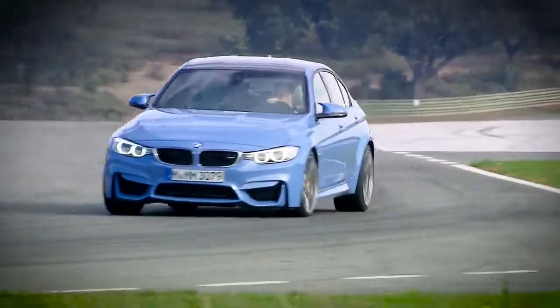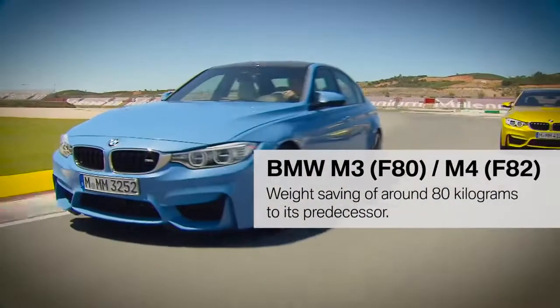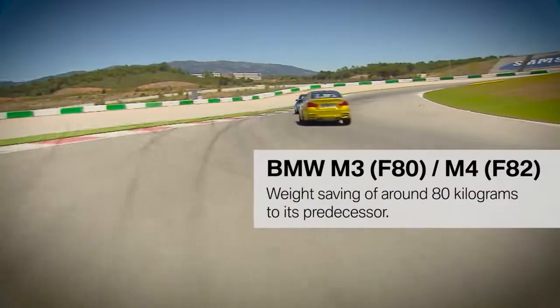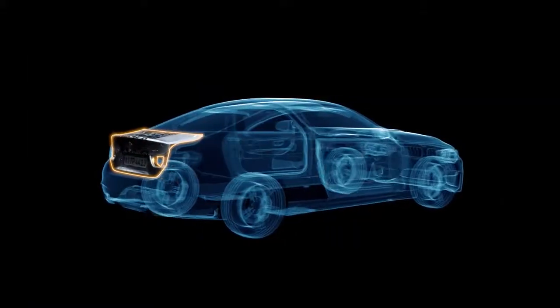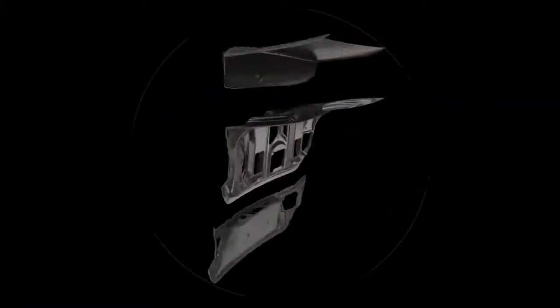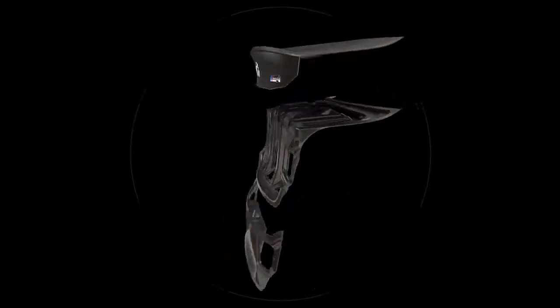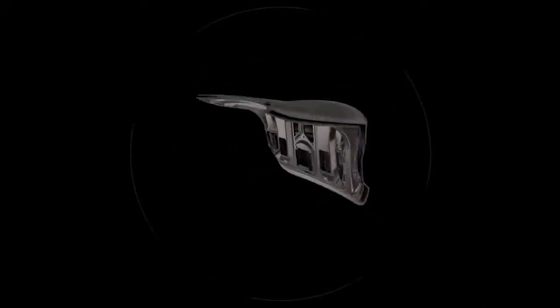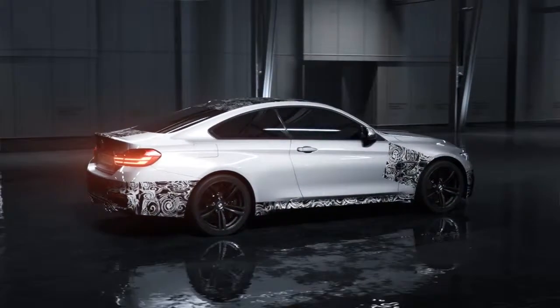One of the biggest challenges was the lightweight construction. The engineers were able to reduce the weight by around 80 kilograms compared to its predecessor. When we worked with one component, we not only tried to reduce weight — we also tried to gain the maximum out of all technical features. The tailgate is a good example: it's five kilograms lighter than the comparable series component, but it also gave us the possibility to develop an independent design and improve the aerodynamics.